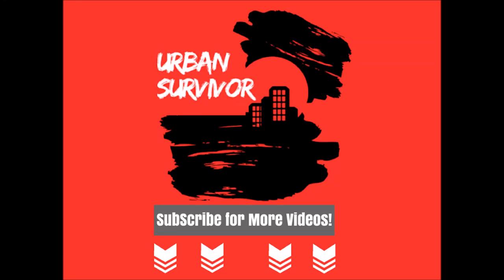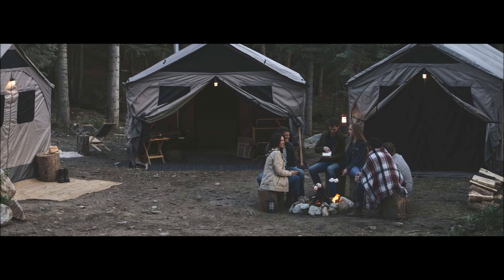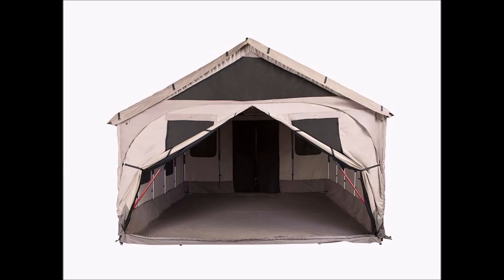Hello and welcome to the Urban Survivor channel. In this video we're going to be taking a look at the ultimate bug out SHTF I'm not coming home shelter, which is the Bare Bones Lodge tent. This would be an excellent tent to use if you have a large family or bug out group and you need sleeping room for 10 to 12 people.